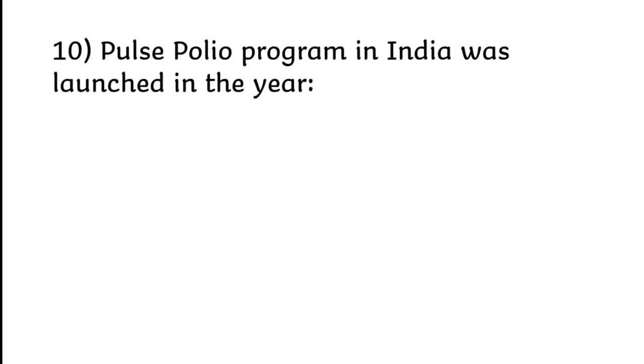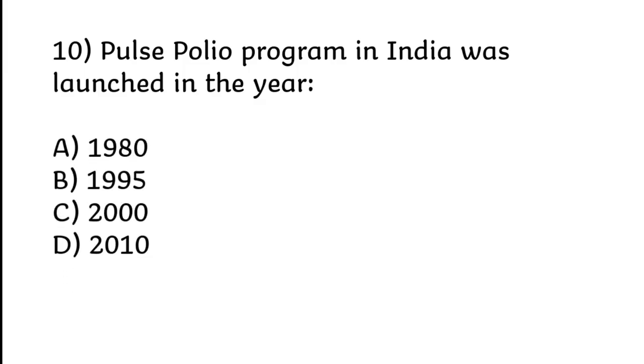Pulse Polio Program in India was launched in the year 1980, 1995, 2000, or 2010. Correct answer is Option B: 1995.